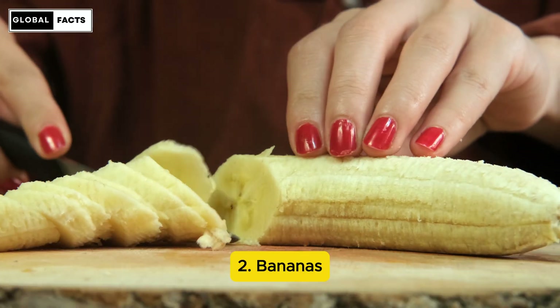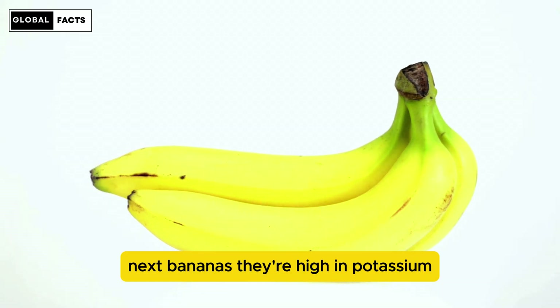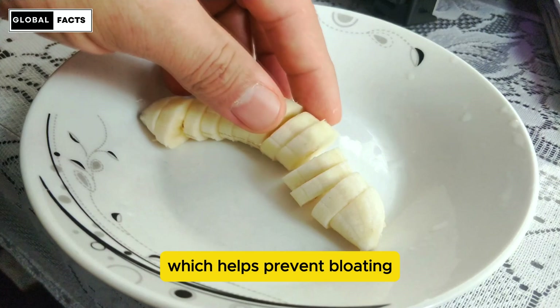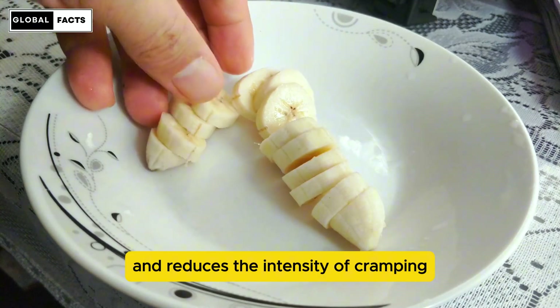Number 2: Bananas. Next, bananas. They're high in potassium, which helps prevent bloating and reduces the intensity of cramping.